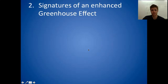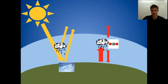Another piece of evidence is to look at signatures of an enhanced greenhouse effect — lines of evidence that show the greenhouse effect is getting stronger directly. Not just indirect lines of evidence like increases in temperature, but direct lines of evidence showing that the greenhouse effect is getting stronger. In our Earth energy budget, the greenhouse effect comes into play where greenhouse gases are relatively opaque to longwave infrared radiation coming from the surface of the Earth.